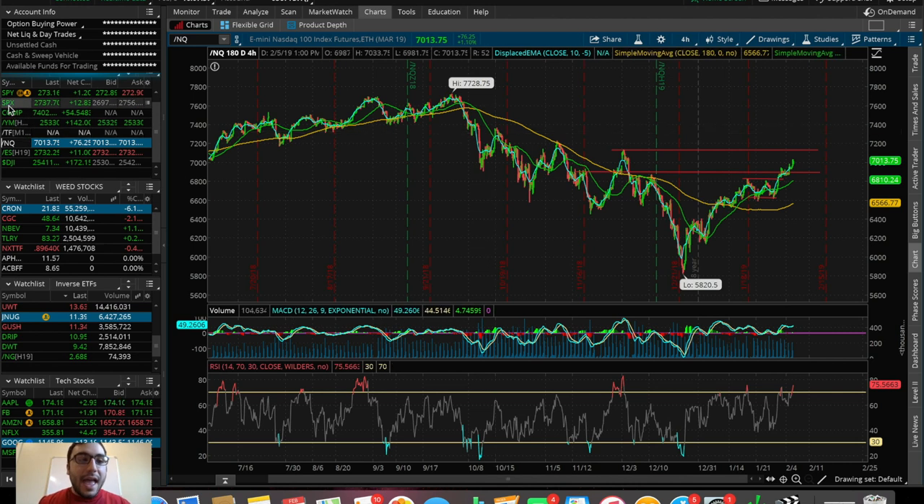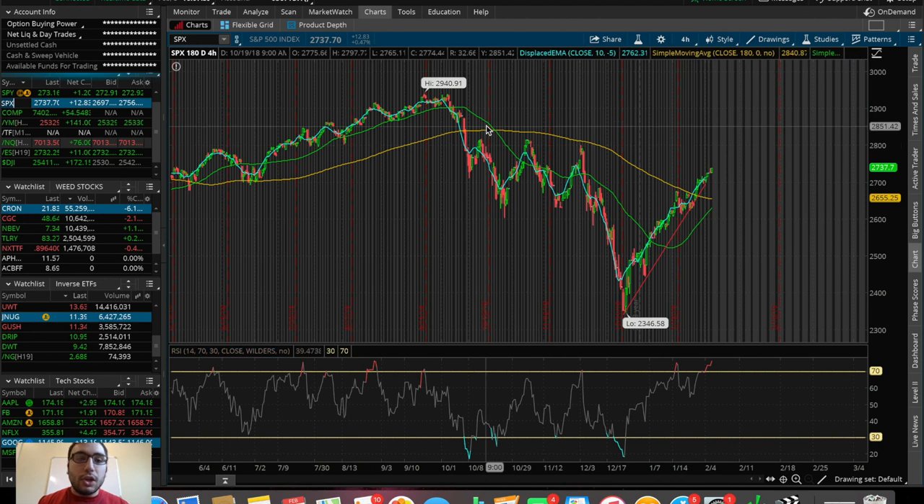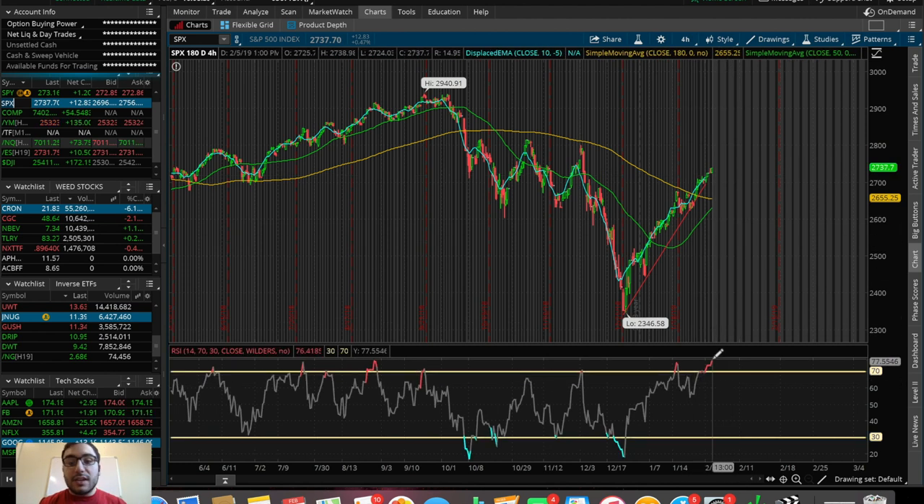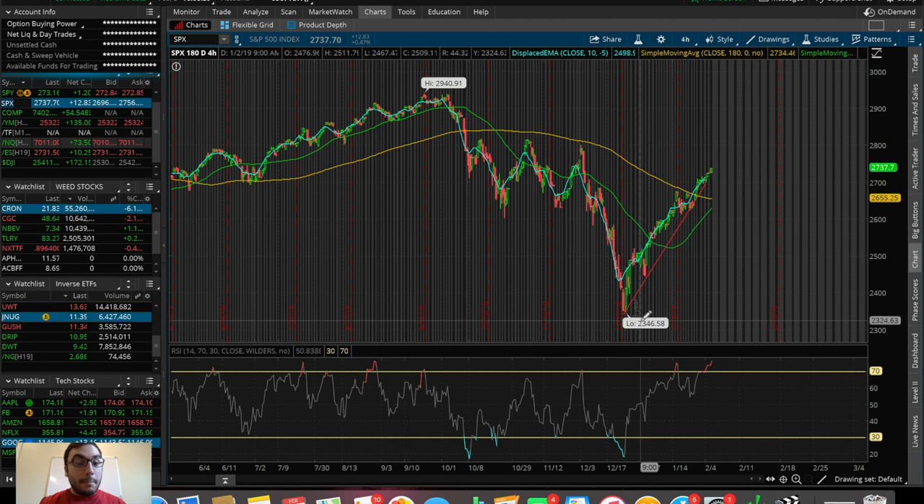Let's take a look at some time frames on these different indices to get a better understanding of where the markets could potentially be moving over the next couple of days. We've been talking about the pattern on the SPX — the fact that it broke above the 180 SMA, which has been a resistance over the past couple of months. That's a very good sign that it's reversing to the upside, and there are honestly no signs of it reversing to the downside as of now. The RSI is looking very overbought.